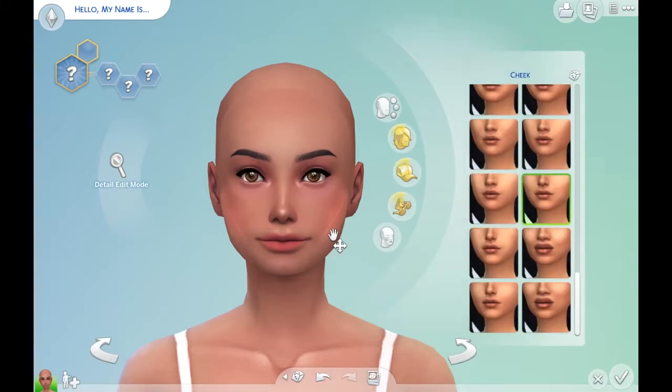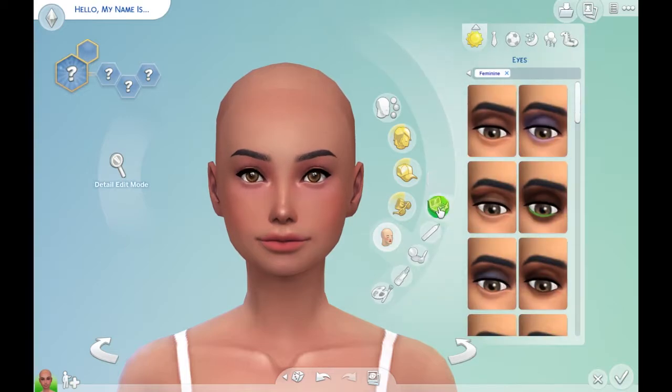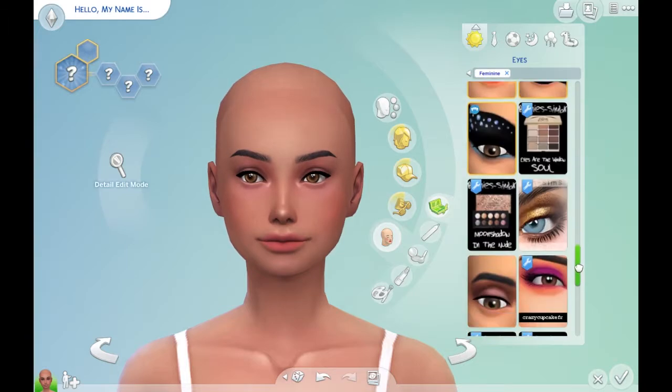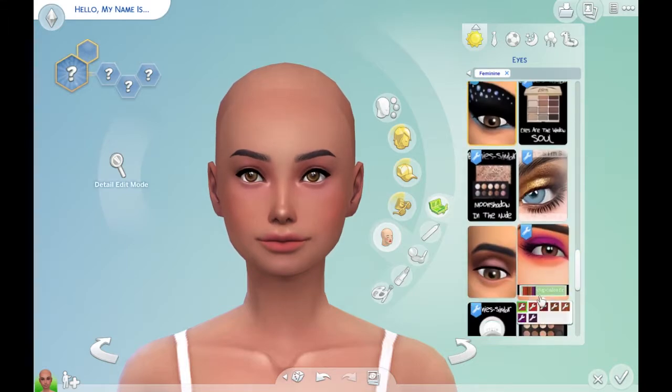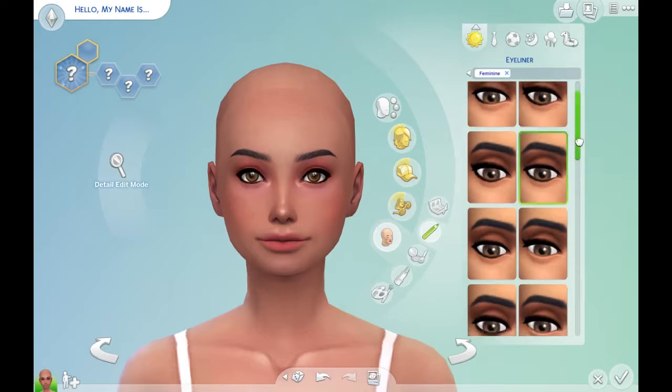How much time we got left? We have three minutes and 20 seconds, so let's do make up. Eyes — let's try this one, this Max's Match one. I kind of like that color. I'm going to go with that one. And then let's go to eyeliner. Maybe this? No. This. No. Oh my god. Okay, no eyeliner.